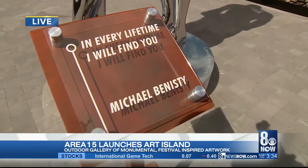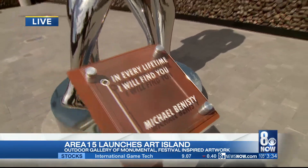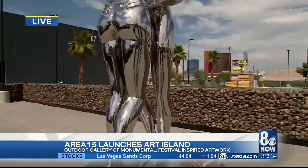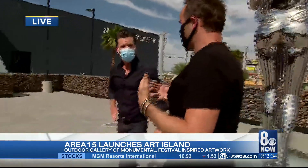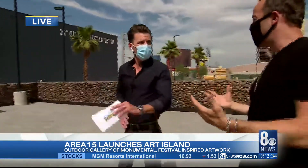Now, is it true that every piece is for sale? Every piece is for sale here — we're an art gallery. It's really for the public to get a chance to see this incredible art that you really only see at festivals.